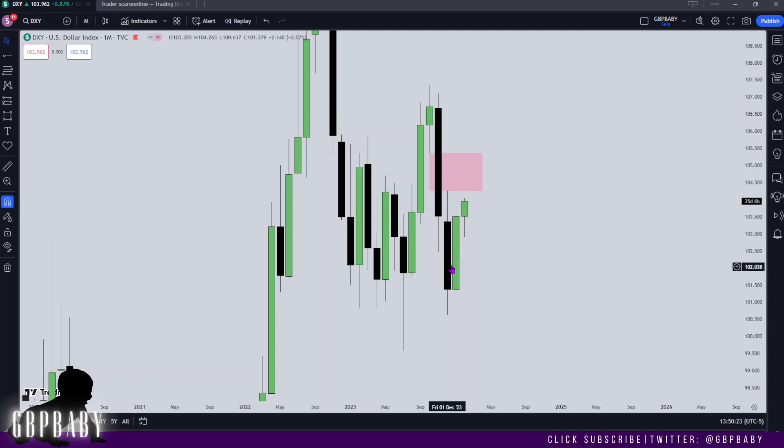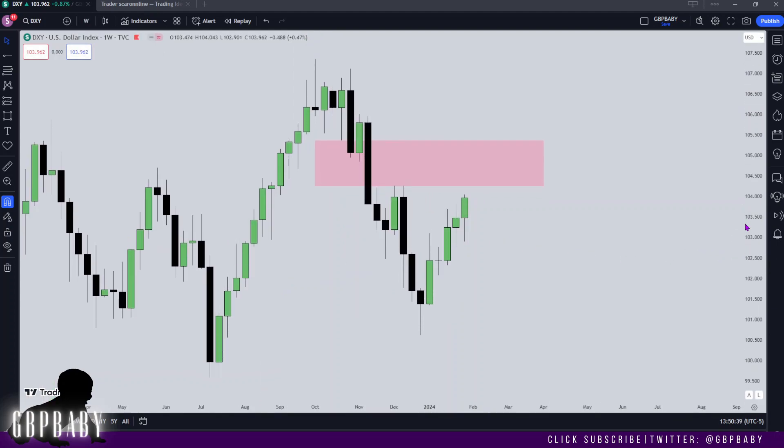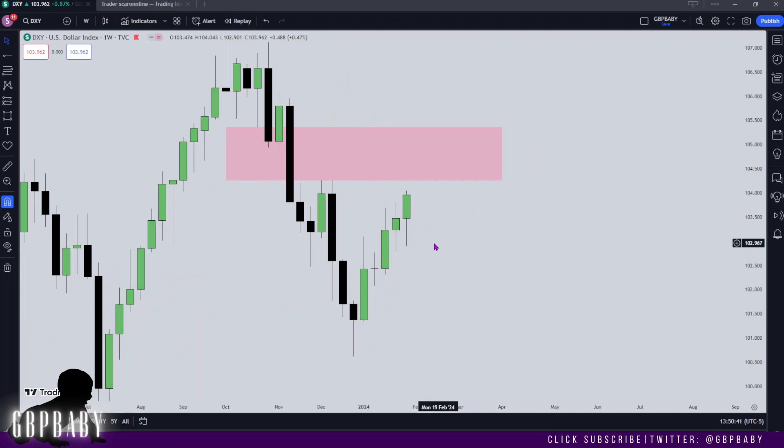We have January here — you can see we traded right through, nearly taking out the high of December. And we've just opened in February last week. So I'd like to think that we can see a nice continuation into this Fair Value Gap. Nothing too complicated — we can drop down to the weekly and start to outline where we want to see price drawing to exactly.